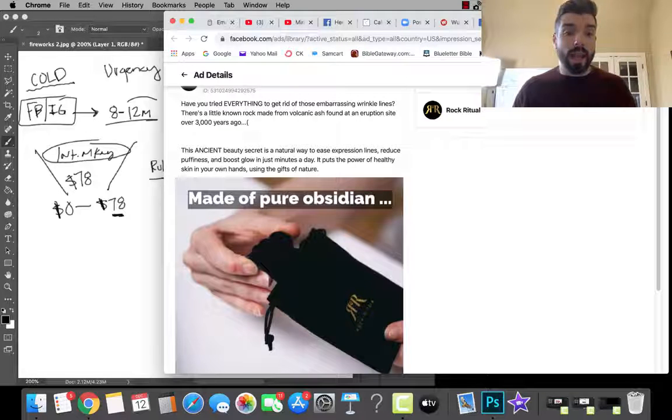I'd add sales copy that conveys scarcity around the product. Something like: 'This is made from volcanic ash — and there's only a limited amount of it. Volcanoes are not erupting every single day from where we get this.' Maybe it's gathered from a specific volcanic site near ancient Greece that erupted in 500 BC, and there's only a limited amount we could harvest from that site. Again, I'm spitballing — I'd polish it up — but I want to convey that this thing is so special.